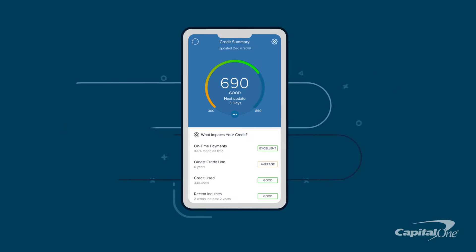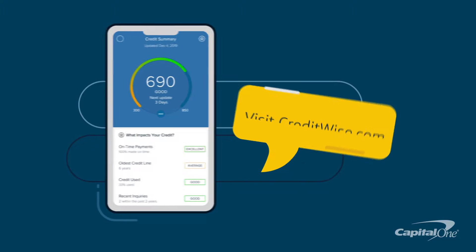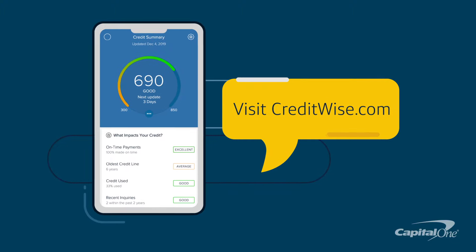It's free for everyone, and using it won't impact your score. Visit CreditWise.com now to get started.